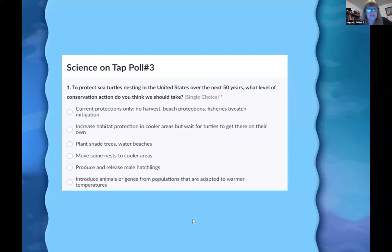Final poll: to protect sea turtles nesting in the United States over the next 50 years, what level of conservation action should we take? Options: current protections only; increase habitat protection in cooler areas and wait for turtles to arrive naturally; plant shade trees and water beaches; move some nests to cooler areas; protect and release male hatchlings; or introduce animals or genes from populations adapted to warmer temperatures.